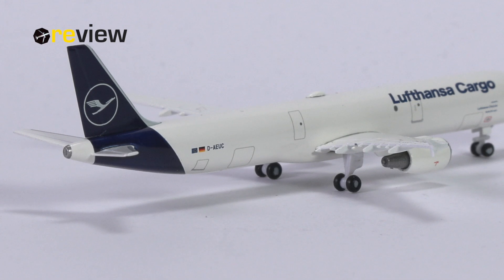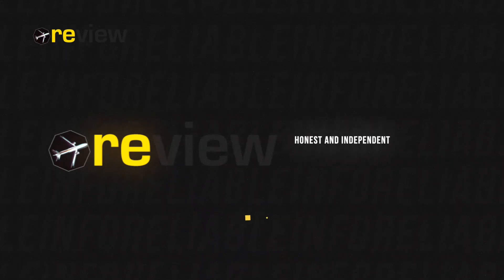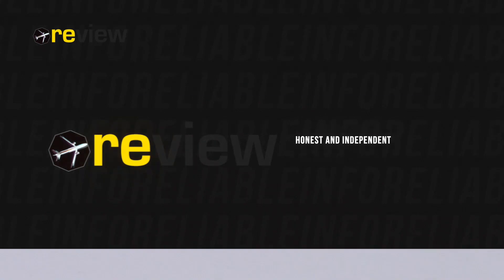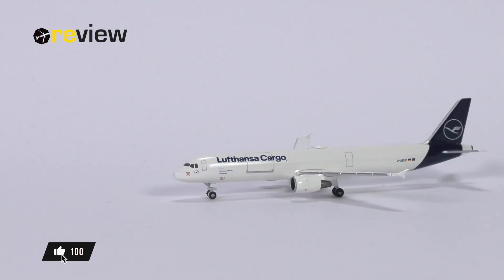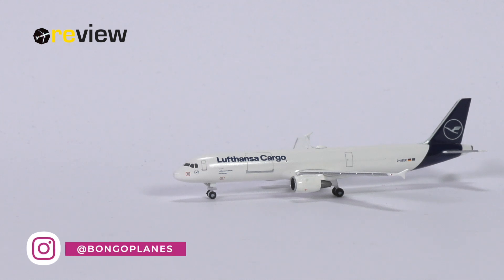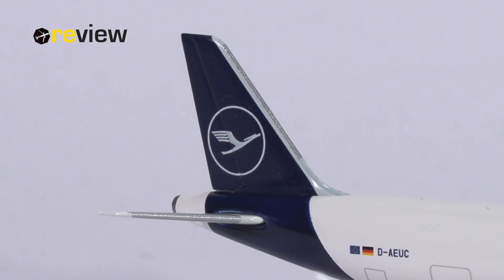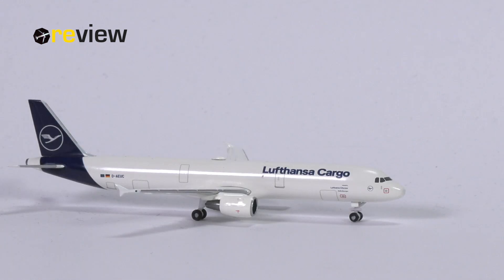Last but not least, we have the remaining doors to the cargo compartments printed on at the back and front of the aircraft. So there we have it — the Airbus A321-200P2F in the standard livery of Lufthansa Cargo from HAPA Wings in scale 1:500. HAPA could and should have added many more printed details to this aircraft model, which would have really elevated it overall. We have some issues with the massively oversized SAT dome and the front landing gear that is way too big as well, but on the other hand, I actually quite like the cockpit section this time around.